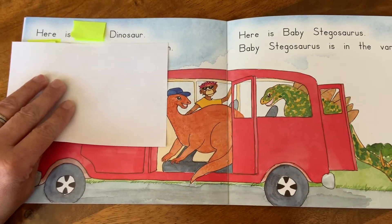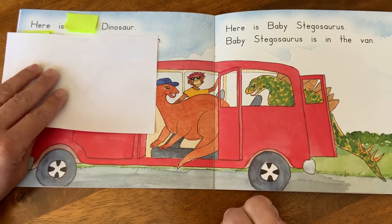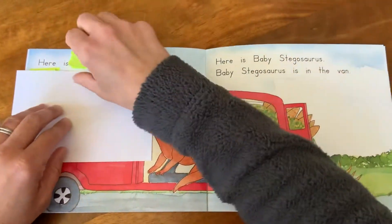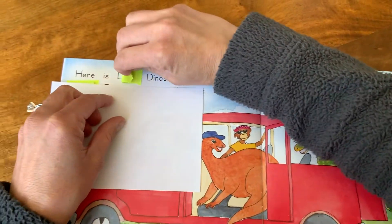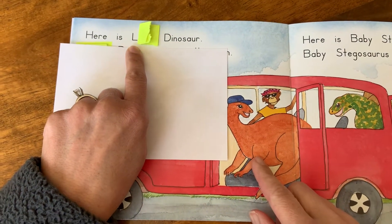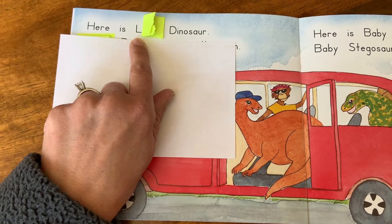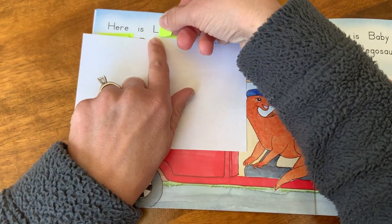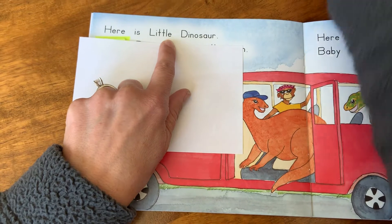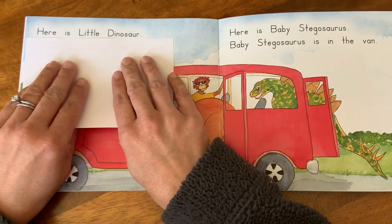Let's check the first letter for our clue about what's the real word. Oh, I see L. So could it be orange? No. Could it be baby? No, we would see letter B. How about little? Yeah, little starts with L. Let's read through now. So if it's little, we have little. Does it look right, kindergarten friends? It sure does. Now let's reread to smooth it out. Here is little dinosaur.